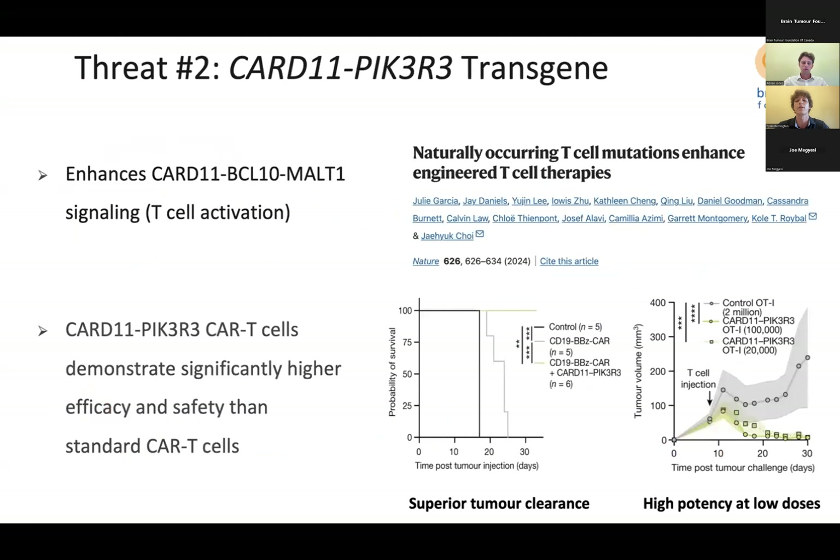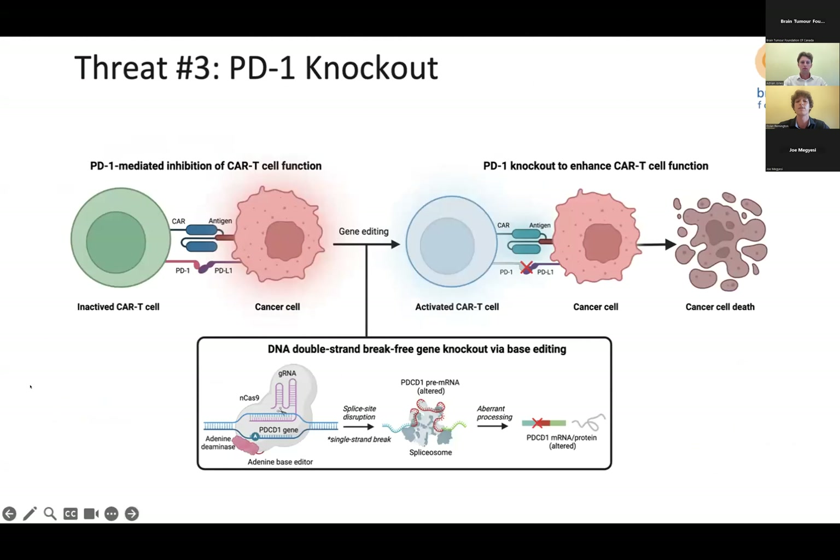Threat two is the breakthrough CARD11-PIK3R3 transgene, identified in a recent Nature publication. When inserted as a transgene, CARD11-PIK3R3 radically improves CAR T-cell anti-tumor function while maintaining an excellent safety profile. This transgene boosts a key T-cell activation pathway, increasing NF-kB and AP1 signaling as well as boosting IL-2 secretion, resulting in supercharged CAR T-cells with superior persistence and tumor clearance. Most importantly, CARD11-PIK3R3 CAR T-cells require a 100-fold lower dose than standard CAR T-cells with no toxicity in mouse models. Threat three is the validated PD-1 knockout, targeting the major mechanism by which cancer cells evade CAR T-cells.